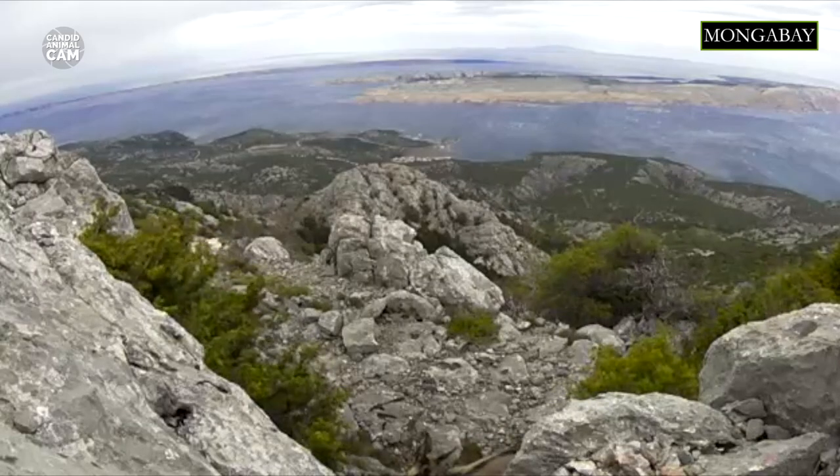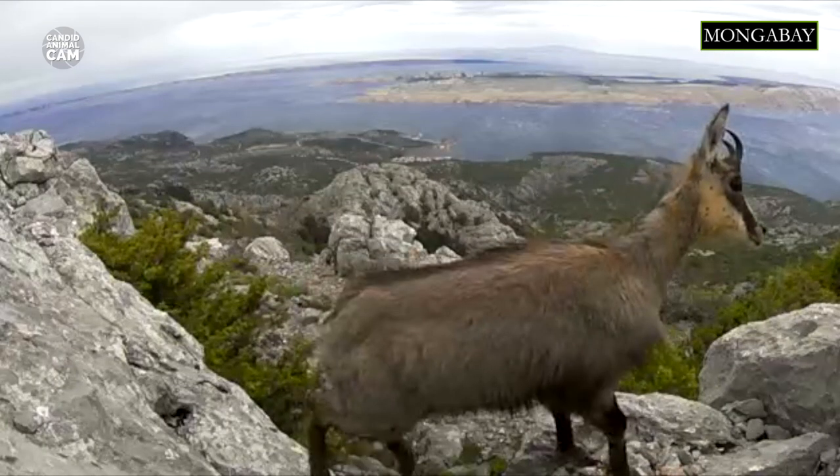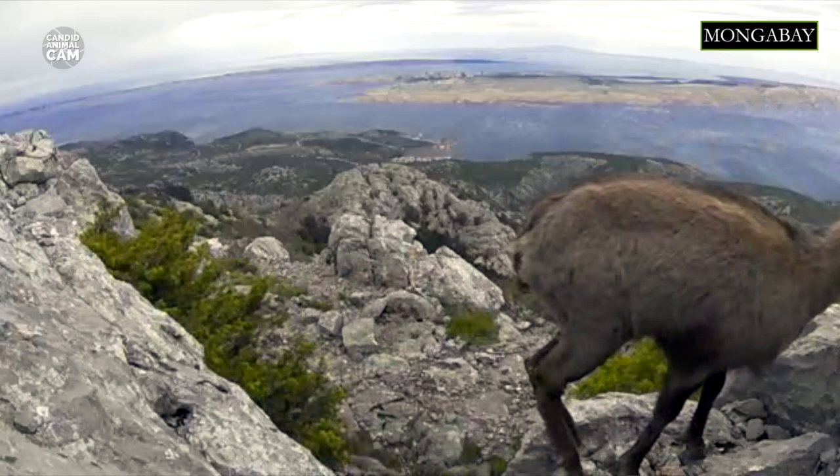They have a stocky build and a short tail. Both males and females have short horns, which are hooked backwards near the tip. The horns of the males are thicker. During summer, their fur is brown, but in winter, it turns to a light gray color.